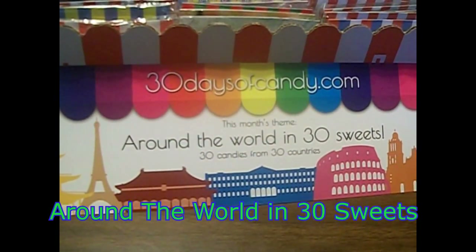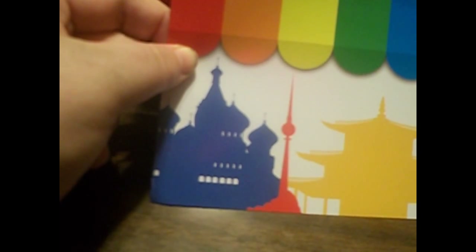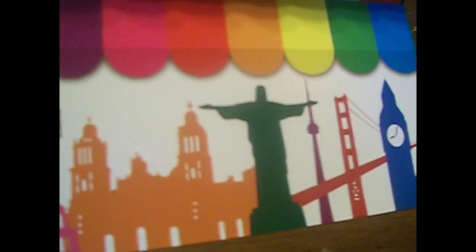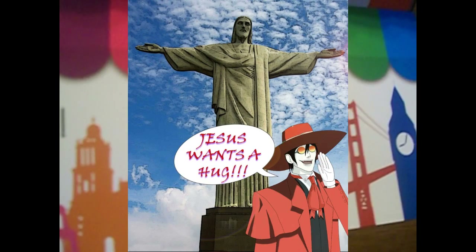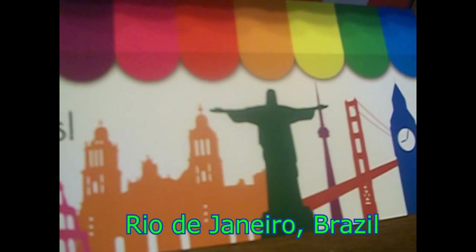This month's theme is 'Around the World in 30 Sweets' — 30 candies from 30 countries. You can see the outline of many places, like what looks like maybe an Arabic castle in Saudi Arabia, the Eiffel Tower from France, the Rome Stadium, and what looks like the Christ the Redeemer statue — I can't remember exactly where that is. And there's Big Ben from London.